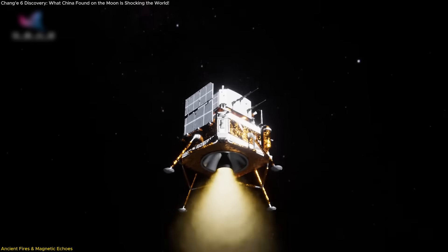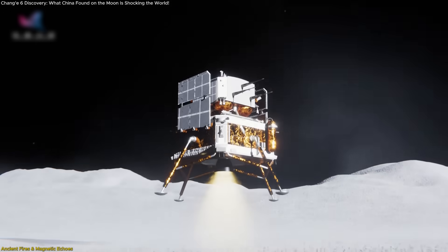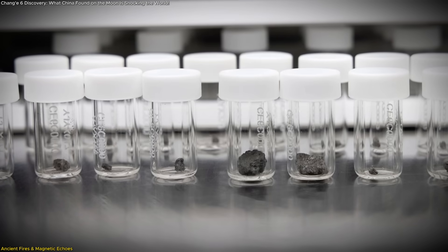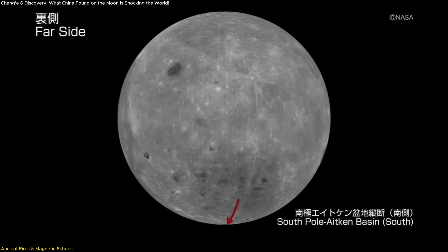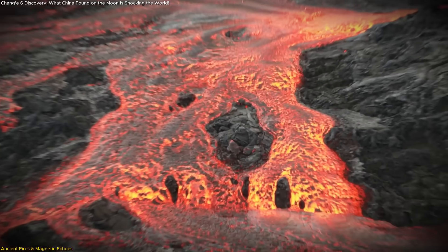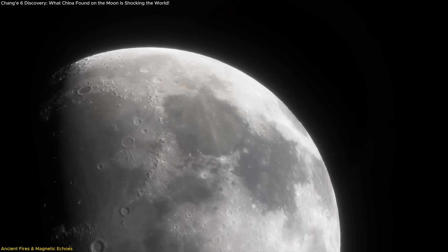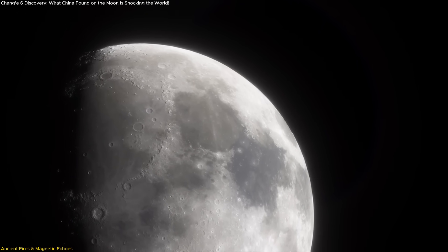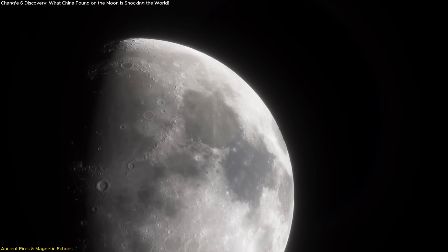Chang'e 6's mission to the moon's far side has completely transformed our understanding of lunar history. The samples it returned from the South Pole-Aitken Basin reveal that this seemingly quiet and mysterious region was once geologically alive. Scientists discovered two distinct volcanic events embedded in the lunar soil, revealing volcanic activity on the lunar far side around 4.2 billion and 2.8 billion years ago, lasting at least 1.4 billion years.